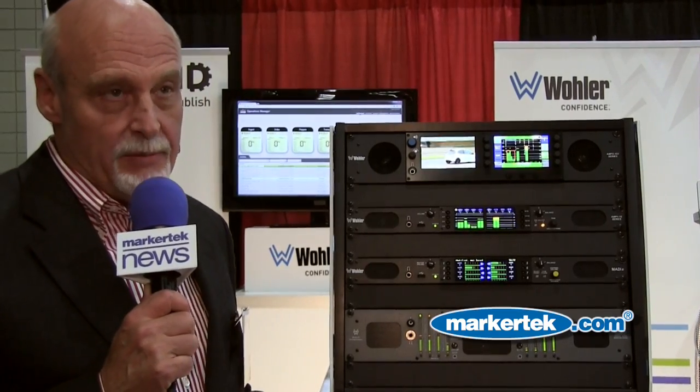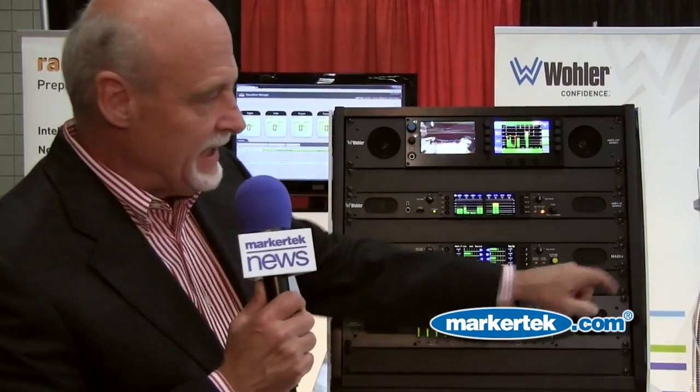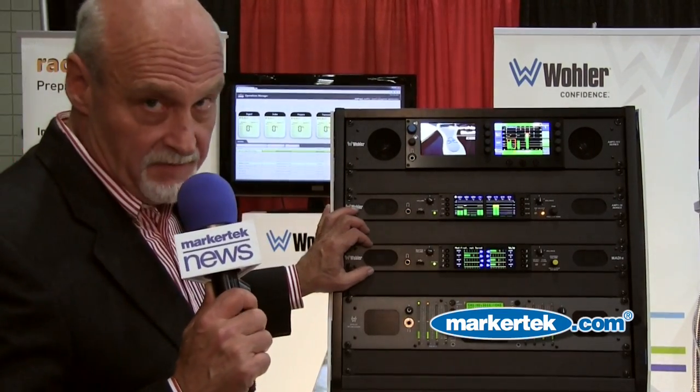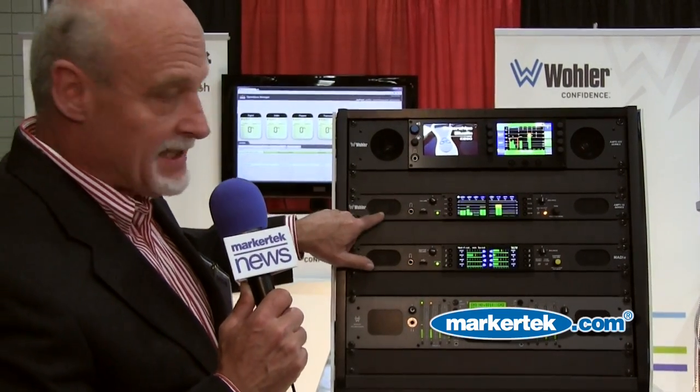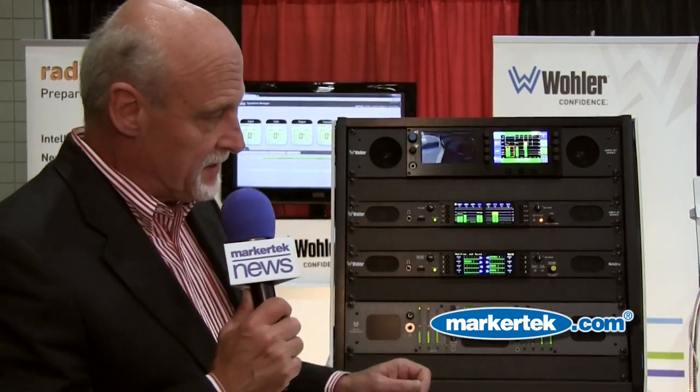First and foremost, a brand new Maddie box. The Maddie 8 is history, and it's now called Maddie with an E. It's the same physical box as the 16 Amp1 16M — only four and a half inches deep — and it will monitor a 56-channel or 64-channel Maddie stream.